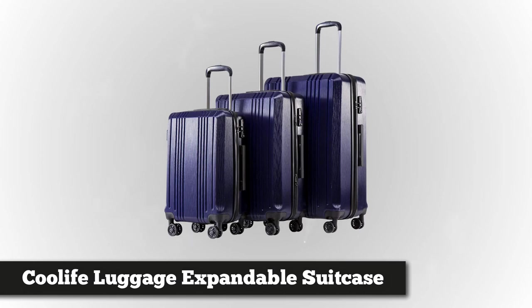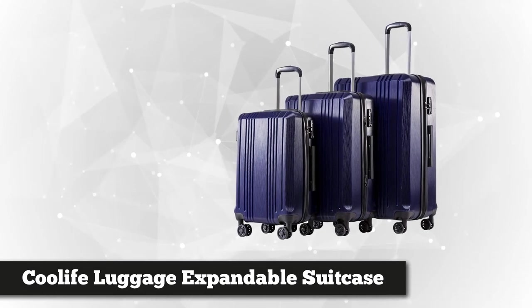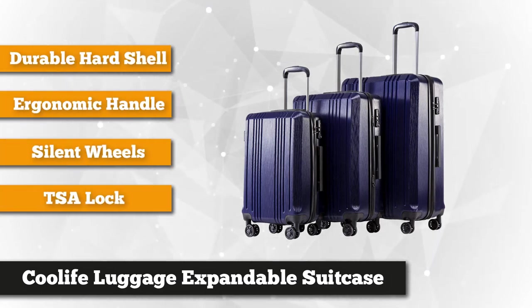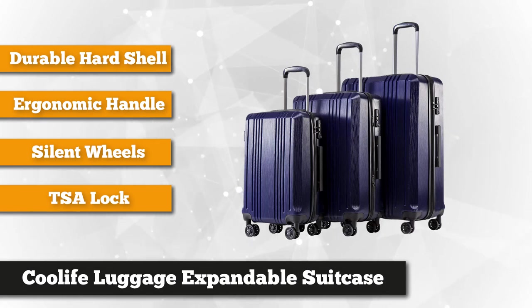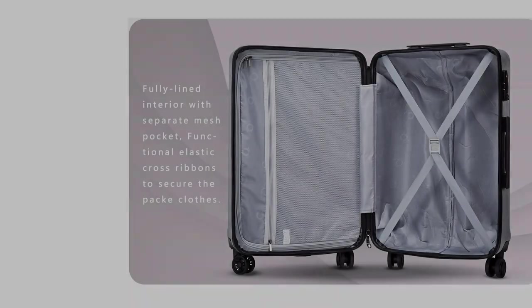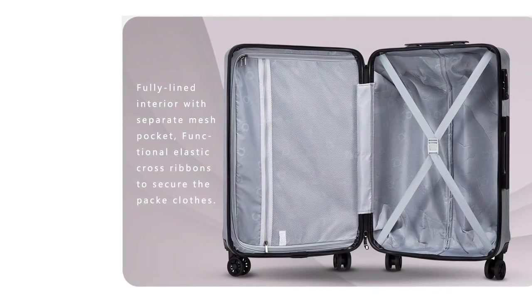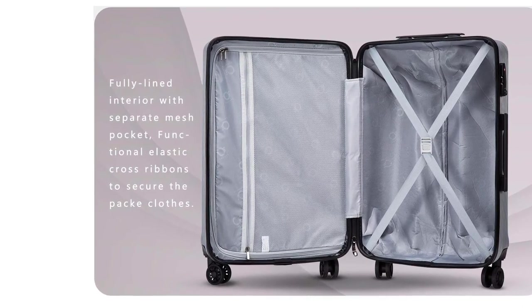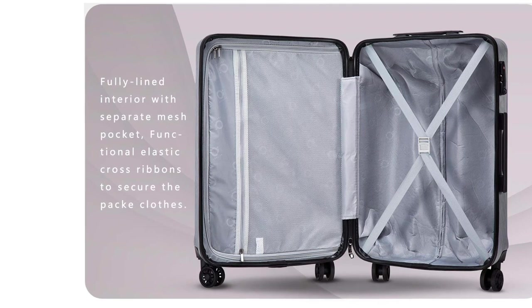Settled at the third spot is the Cool Life Luggage Expandable Suitcase. This three-piece luggage set fits the airline luggage standard, making it the perfect suitcase for traveling abroad. The 28-inch piece is perfect for consignment, the 24-inch if you're checking in, and the 20-inch is your carry bag inside the plane. The solid ABS plus PC material exterior has a textured finish that eliminates the risk of scratches. The upper part has a beveled edge design that enhances durability. Cool features such as a mesh pocket, elastic cross ribbons, and lined interior add to its aesthetic and functional value.